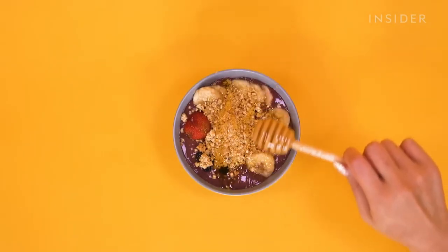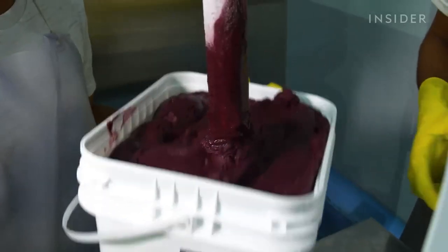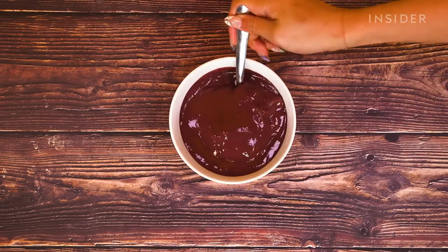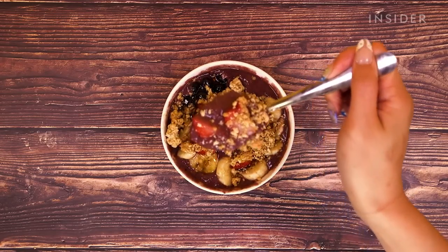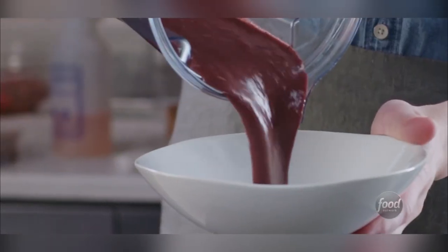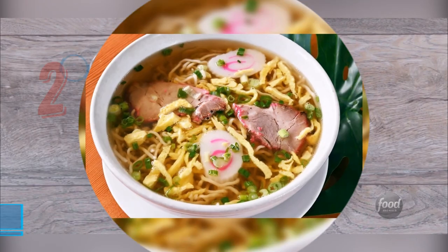Açaí bowl is a versatile Brazilian dessert that made its way to Hawaii, where it became a staple dish. It's made with mashed açaí berries, usually served in a bowl topped with banana and granola, and combined with other fruits and guaraná syrup. The açaí berries are characterized by an earthy flavor and dense texture. By the 2000s, the refreshing, flavorful, and healthy açaí bowl spread in popularity outside of Brazil, most notably in Hawaii and Southern California, becoming a staple of the surfer's diet.